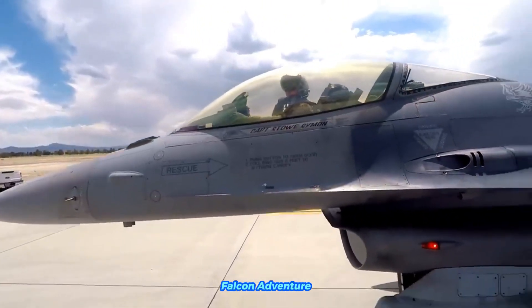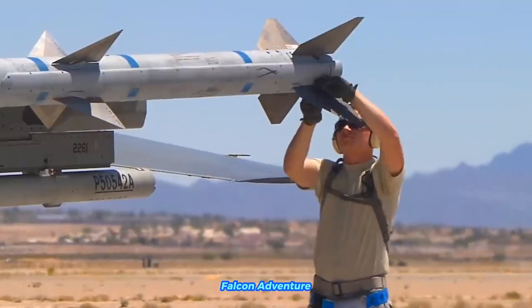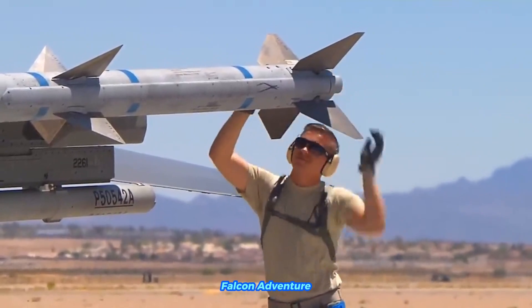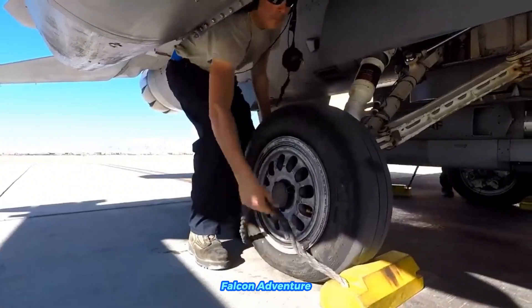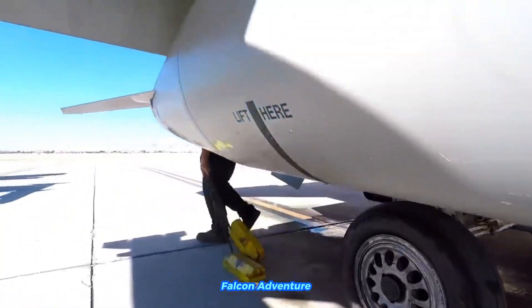The General Dynamics F-16 Fighting Falcon is a multi-role fighter aircraft that was originally developed by General Dynamics, now Lockheed Martin, for the United States Air Force (USAF). The project that led to the development of the F-16 began in the early 1970s as part of the Lightweight Fighter (LWF) program.